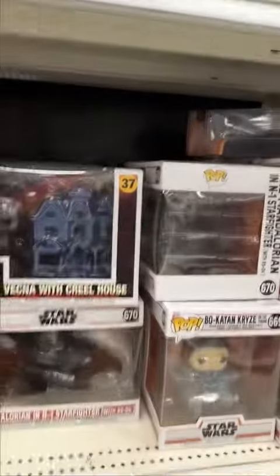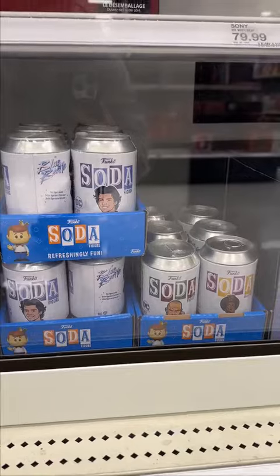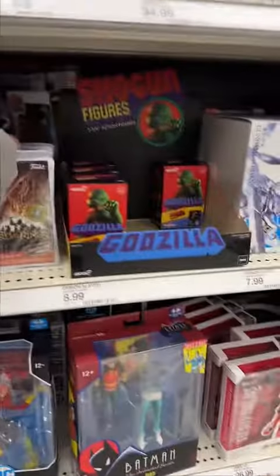They had some Star Wars and Stranger Things pops, and in this case they had some Blockbuster Rewinds of Voltron and Back to the Future, and some random sodas. Then to the right of that they had a Lord of the Rings Blockbuster Rewind.